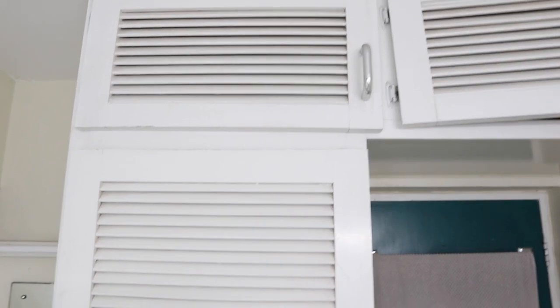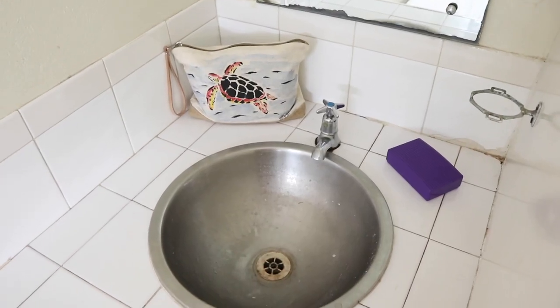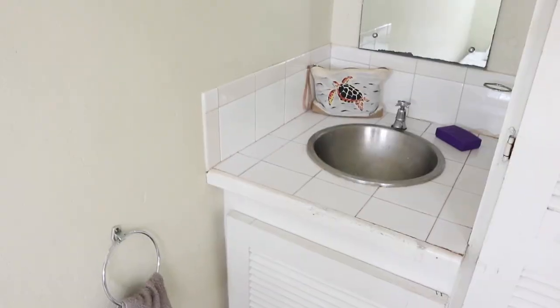There's a great big closet which is super awesome for storing all your clothes. I kind of like the door design — it reminds me of a very Caribbean style.